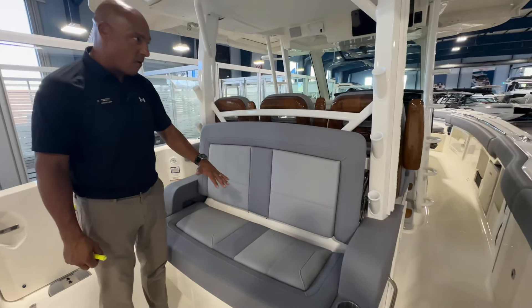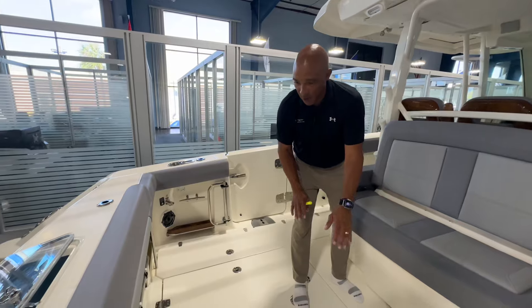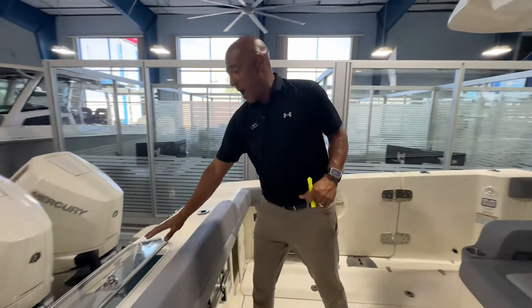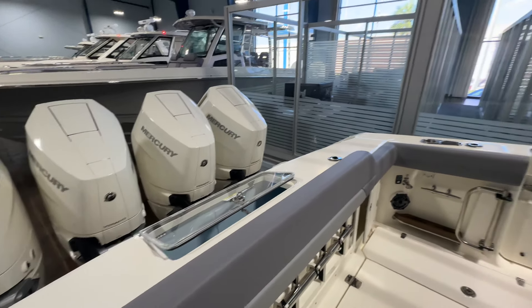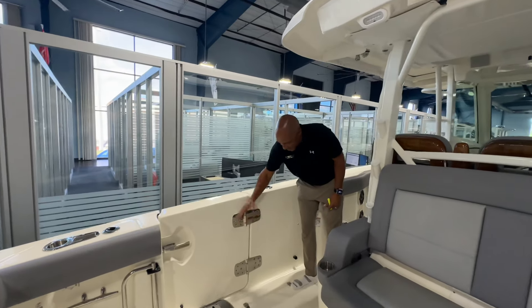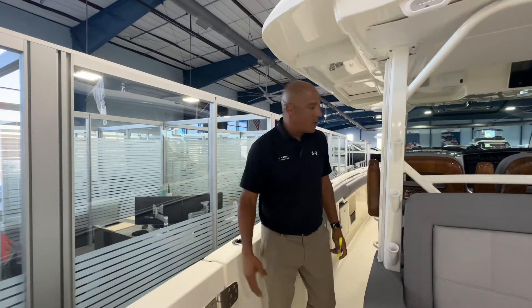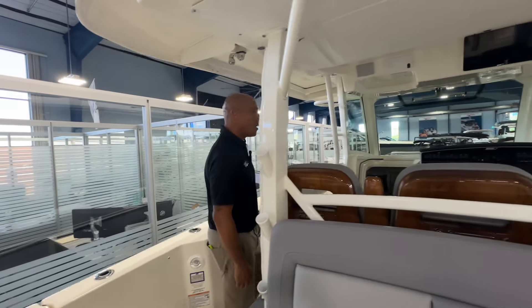Beautiful drop table here — if you need bait prep, or if you're going to have family on board, we have a table set up and you can have seating here in this massive cockpit. Perfectly positioned live well here, guys — I believe it's 50 gallons. Massive dive door as you're accustomed to seeing on Boston Whaler, with massive overbuilt hinges. This door will open inside, not outside, which makes it easy to board and get off the boat when you're dockside.